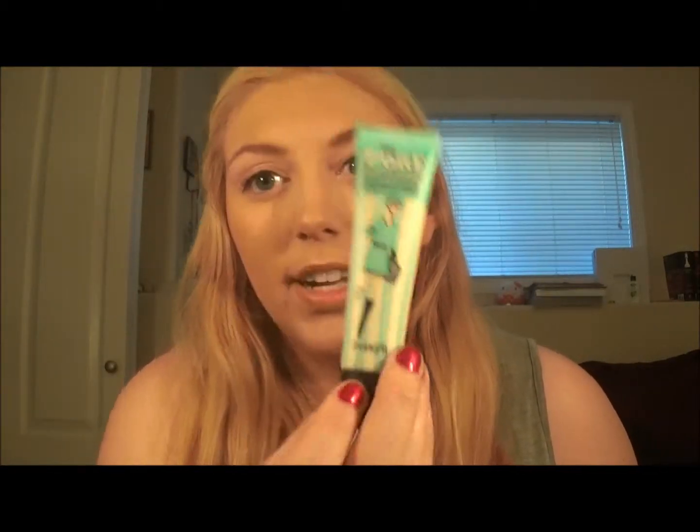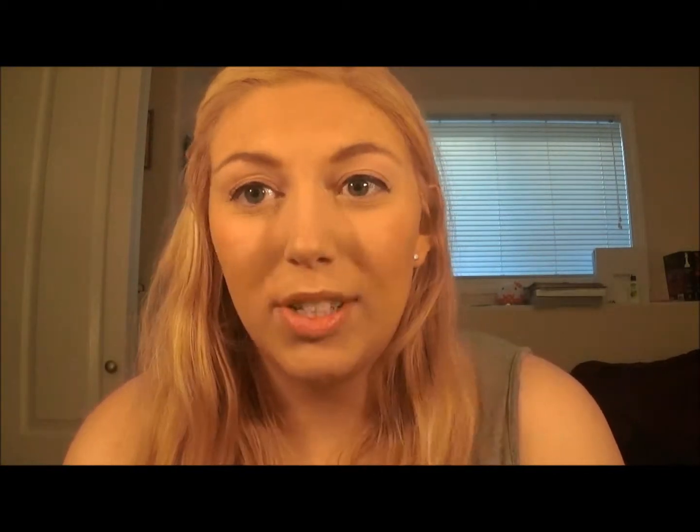The next thing I have is the Benefit POREfessional primer. I've been in and out of using this primer for probably three or four years since it came out and it's just great. It reduces pores, makes your skin smooth — it's just the perfect primer for me. I try other ones every once in a while but I always come back to this one. I recently re-bought it and I've been just as pleased with it.